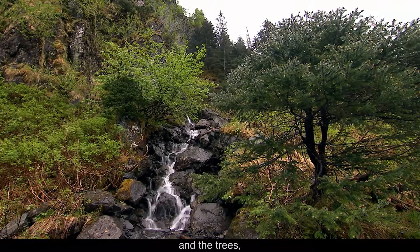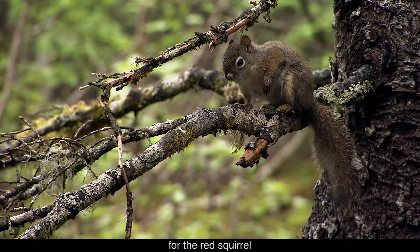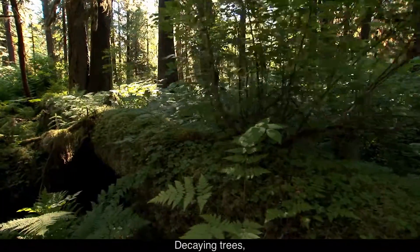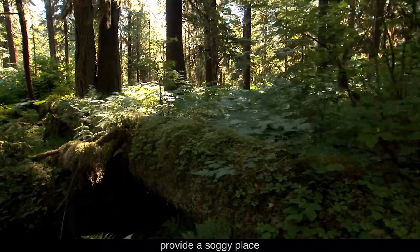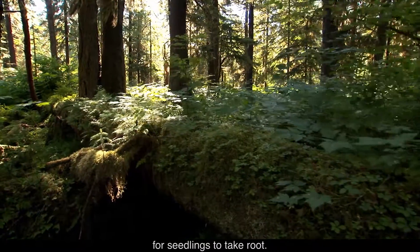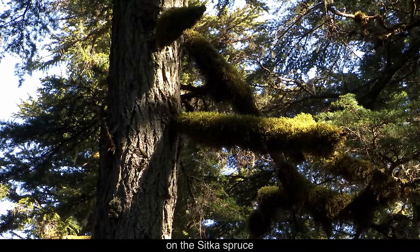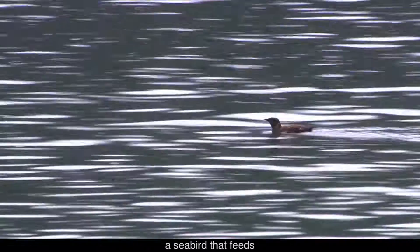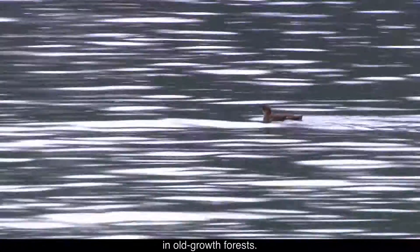The rain feeds the rivers and the trees, which provide seeds for the red squirrel to eat and spread. A squirrel balances on a branch. Decaying trees, called nurse logs, provide a soggy place for seedlings to take root. A log is blanketed in dark green. The moss that grows on the Sitka spruce becomes nest material for the marbled murrelet, a seabird that feeds in the ocean but only nests in old growth forests.